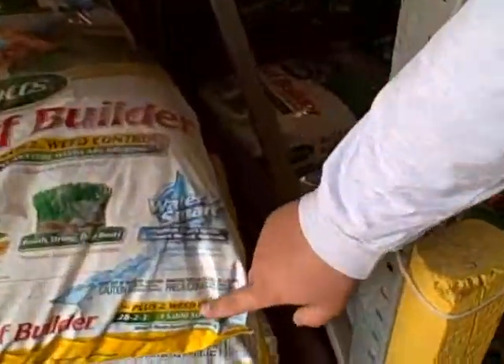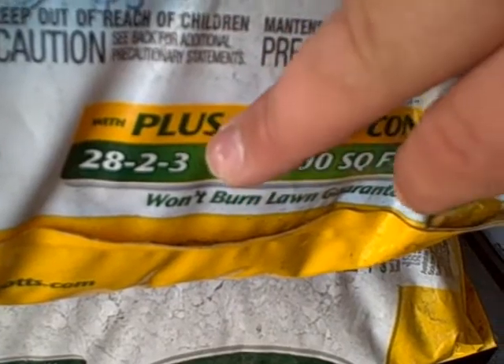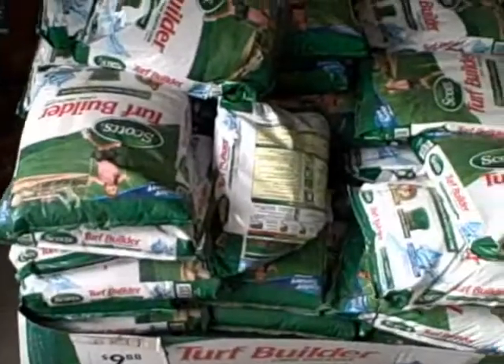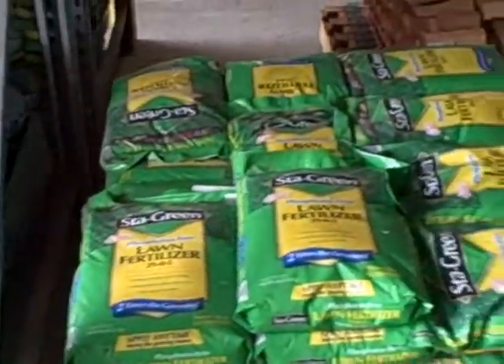Everyone looks for the three numbers on the bottom of the bag. In order, they are nitrogen, phosphorus, and potassium, and they are measured in percent by weight. When people shop for their fertilizer, they look for the one with a higher nitrogen content since that's what makes their lawn greener.